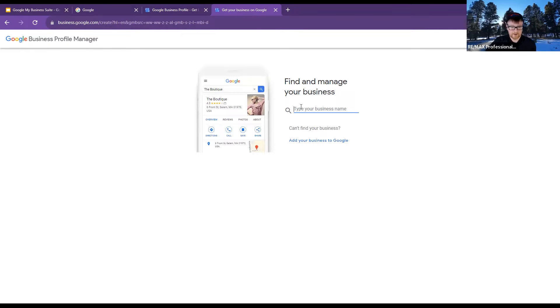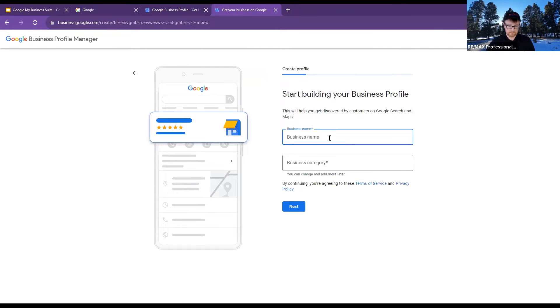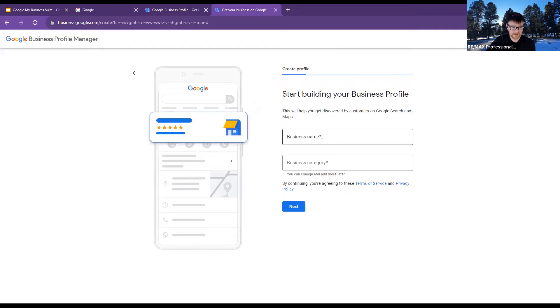If you type it and don't find it, you'll just click the 'Add business' button. This is actually preferred — if you find it and have to reclaim it from somebody, that's kind of a pain in the process. The best bet is actually to click the 'Add business' button right here and then we're off to the races. If you for sure have not done any of this, this is where you should start.